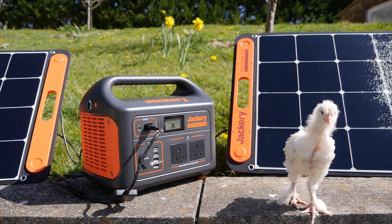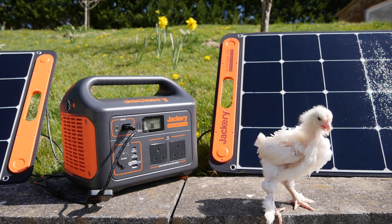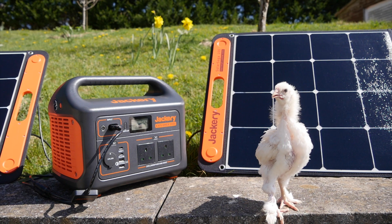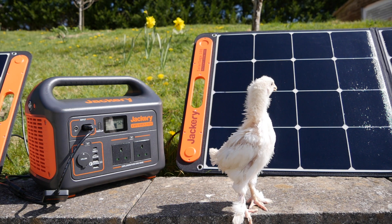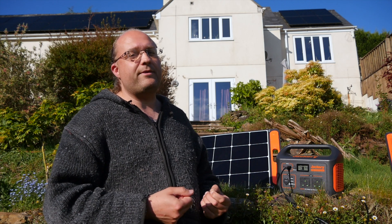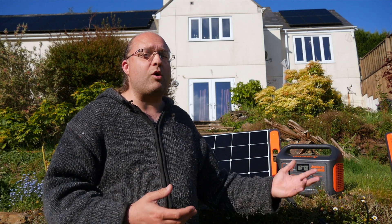Measuring 13.1 by 9.2 by 11.1 inches and weighing 22 pounds or 10 kilograms, it's really quite lightweight compared to other batteries I've tested. It sits in a sweet spot between massive capacity and light enough to carry around comfortably. The shell is a hard ABS plastic in a distinctive dark grey and orange. It's not ruggedized or waterproof, so don't throw it off a cliff or into a lake. That said, it's clearly not delicate — it's designed to be used outdoors, so putting it down on a rock or accidentally knocking it over isn't going to destroy it.